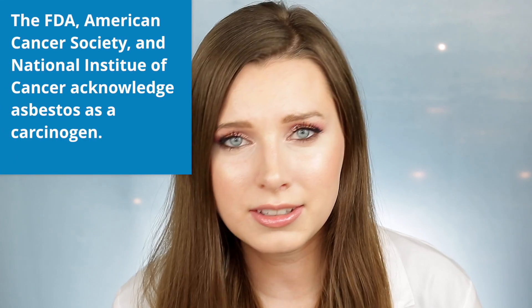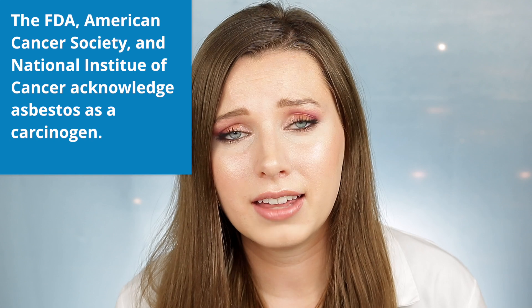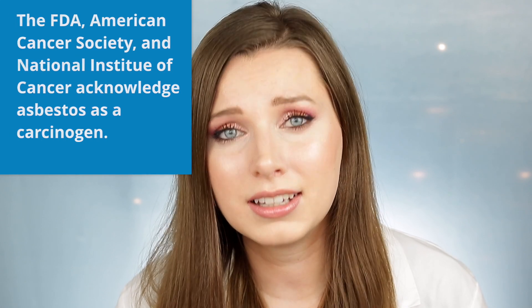And again, talc itself is not a health hazard. Asbestos — the mineral that can be mined along with talc — is a health hazard. It's been stated by the FDA, by the American Cancer Society, and by the National Institute of Cancer that asbestos is a cancer-causing substance.